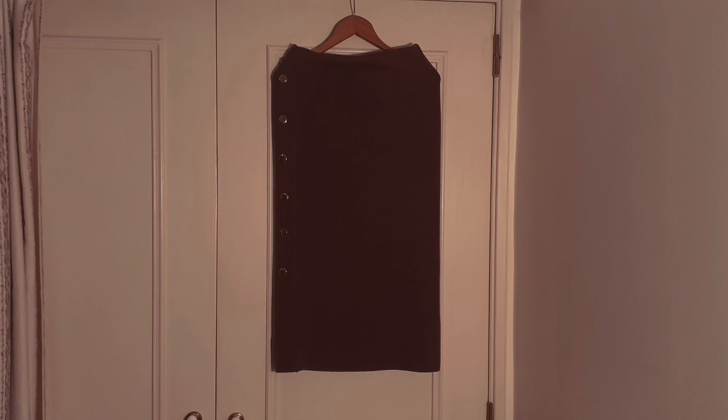This skirt was given to me as a birthday gift. As you can see, it's a very beautiful skirt. It has golden buttons on the side that make the skirt look more elegant, chic, and in a simple way.